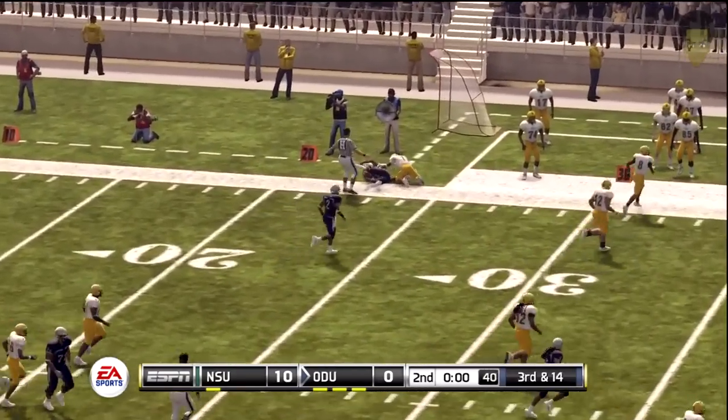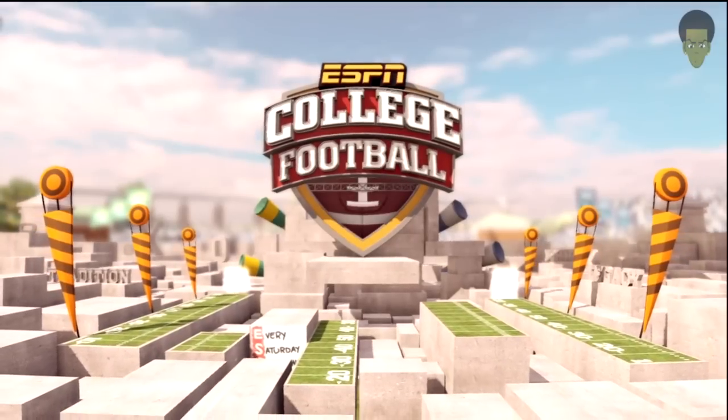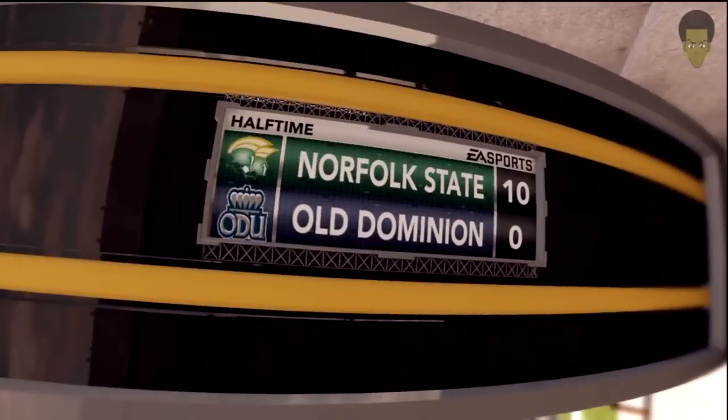He's shoved out of bounds at the 23. We've still got a half of football remaining, but our score at halftime is 10-0.